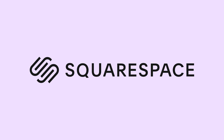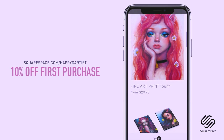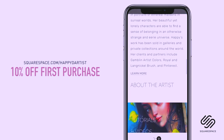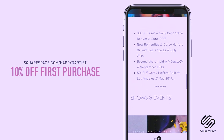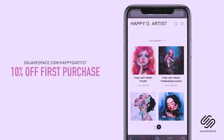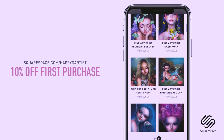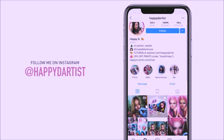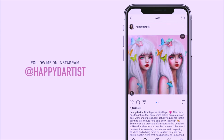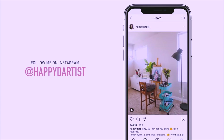Thanks to Squarespace for sponsoring this video and for supporting my channel and the art community. I've actually enjoyed using Squarespace for four years now to build and host my online shop and website. So whether you need a domain, website, or online store, make your next move with Squarespace — start your free trial today at squarespace.com, and visit squarespace.com/happydartist for 10% off your first purchase. If you want to check out more artworks, works in progress, and random daily artist adventures, feel free to check out my Instagram at the handle @happydartist.